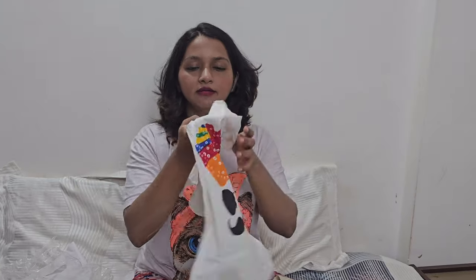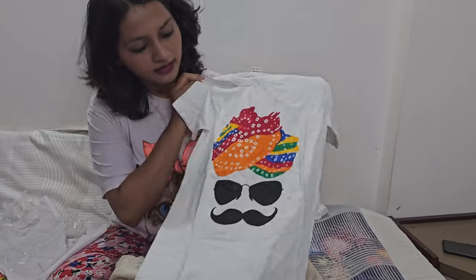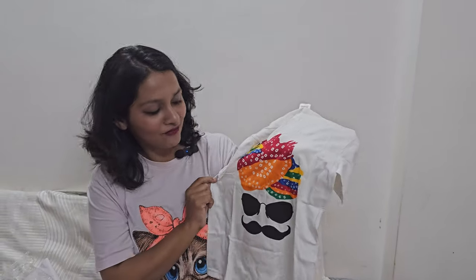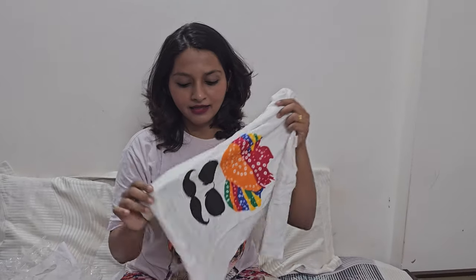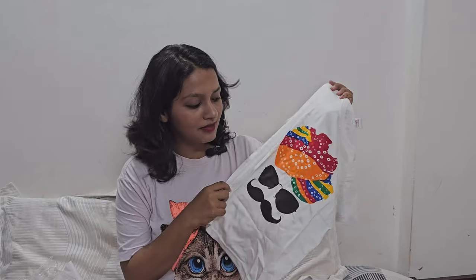We have bought a t-shirt for kids with a print. This is Ashvik, who also appears in our vlog. These are 100 rupees each. At some places they are 150, but we got them at 100 rupees.